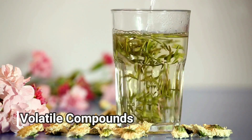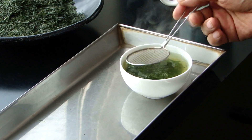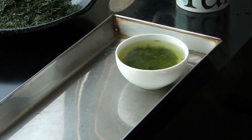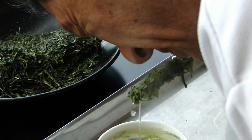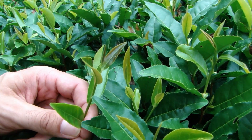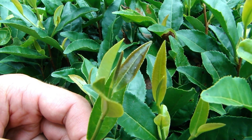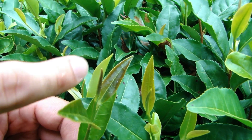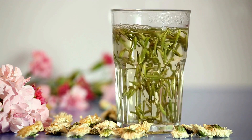Next we have the volatile compounds. Probably the least talked about part of the chemical composition of green tea is the volatile compounds. Although these aren't talked about much, they are one of the most important parts when it comes to the flavor and the aroma of the tea. Primary volatiles are the chemical components emitted by plants when they are attacked or damaged. Secondary volatiles can be brought out of the plant during the production process. In the context of tea, they are responsible for the beautiful floral or nutty notes you may get.